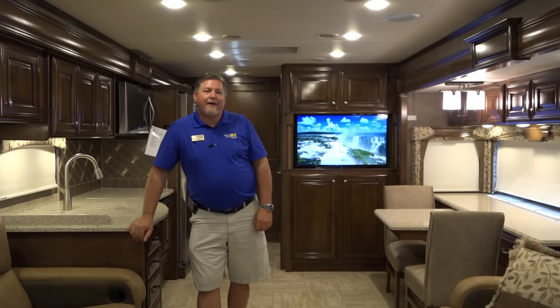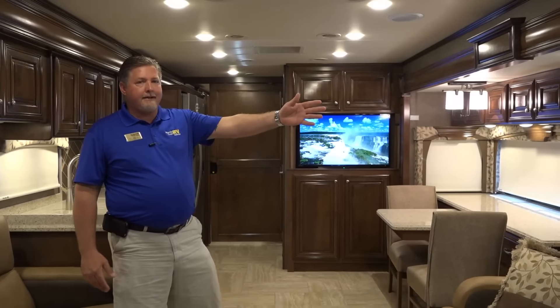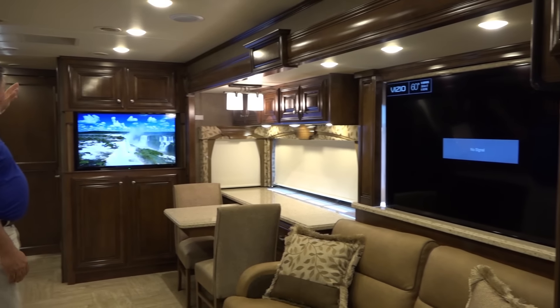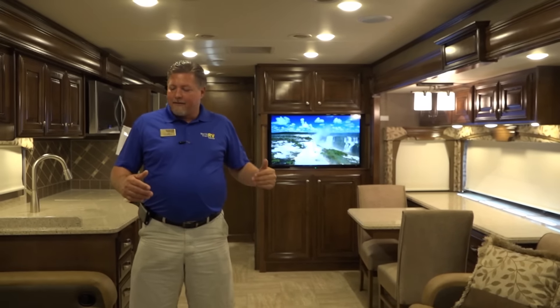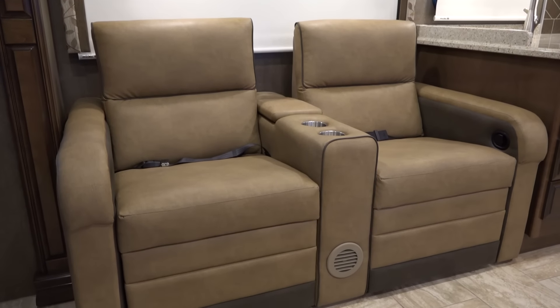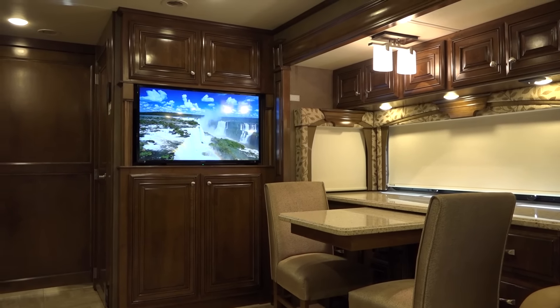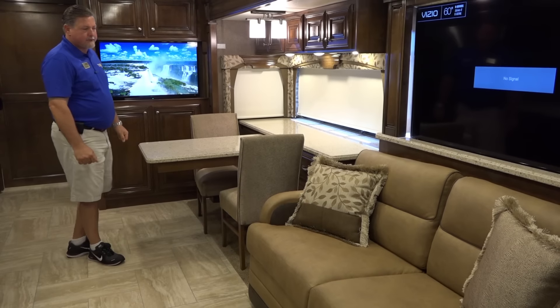We're inside the new Tuscany XTE and as you can see, just an amazing floor plan. There's a giant 60-inch television, and even another television in the middle of the coach. You also have leatherette theater seating, a leatherette sleeper sofa, and a beautiful expandable desk dinette that comes with a couple of folding chairs.